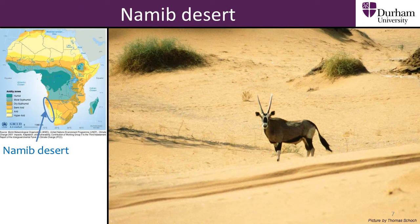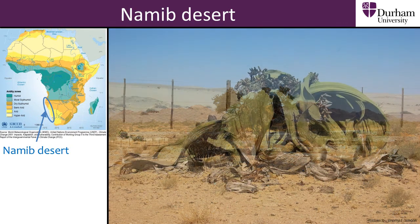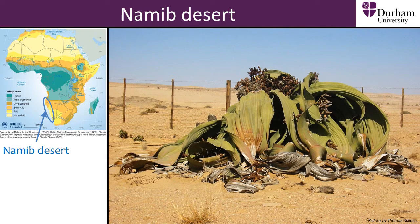Despite the desert conditions, plants and animals have managed to survive with very little rain. The answer is that they have adapted and evolved to cope with the conditions. Many plants have developed so that their leaves absorb water from moisture in the air, whereas the black-backed jackal gets water by licking the moisture off rocks.